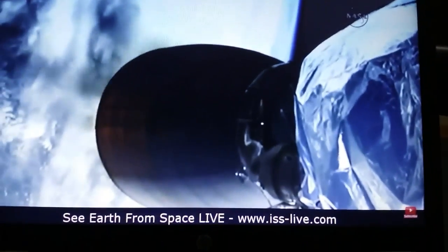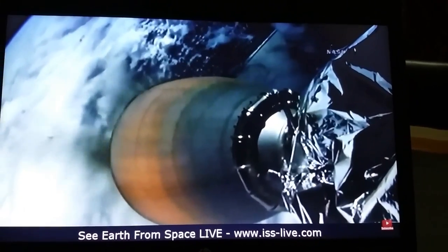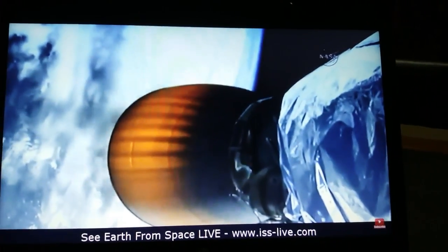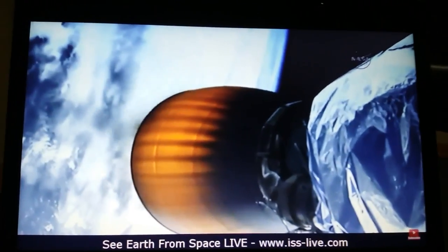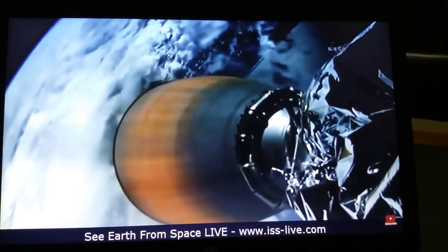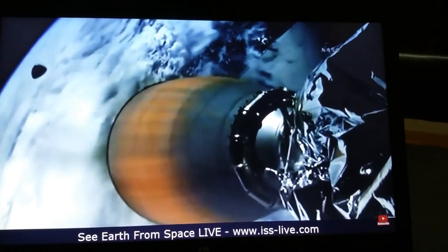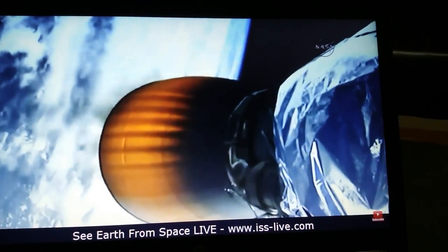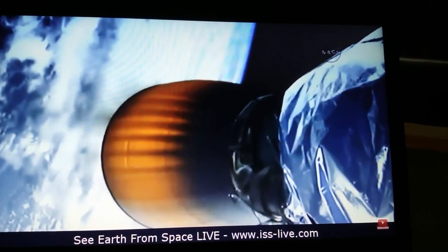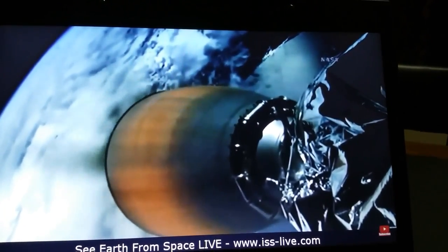Falcon 9 first stage heading back toward Earth. Second stage continuing on its way to the International Space Station. The nose cone protecting Dragon will be jettisoned in 5 seconds. Stage 2 propulsion nominal. Stage 1 boost backburn has shut down as planned.